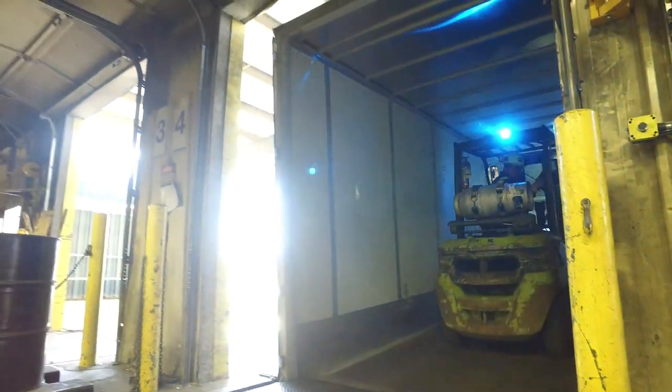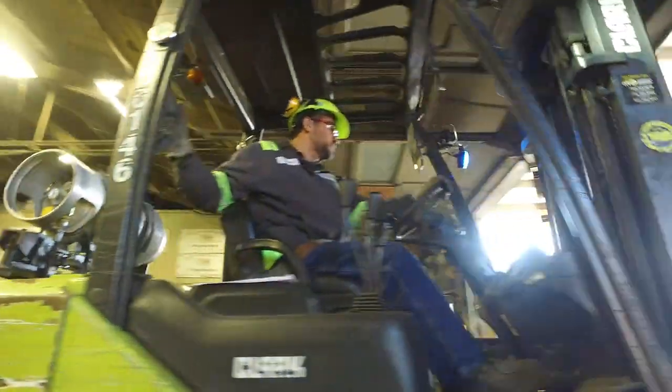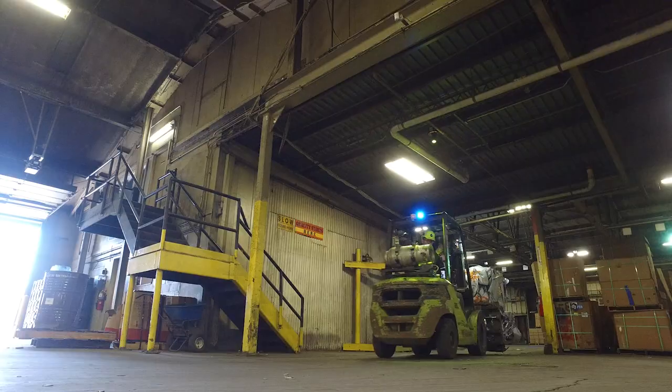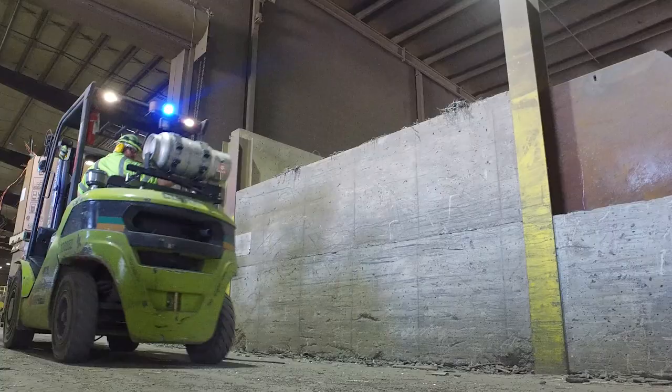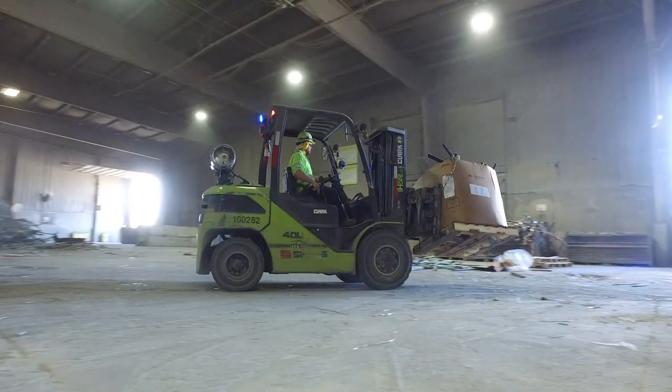Here at non-ferrous, we're unloading and loading quite a bit of trucks. We also have operations of processing scrap, so it's all a coordination of making sure we're getting product in, getting it processed, and getting it shipped out. The coordination and the efficiencies of the trucks have really made us better in the long run to move material in and out of this facility.